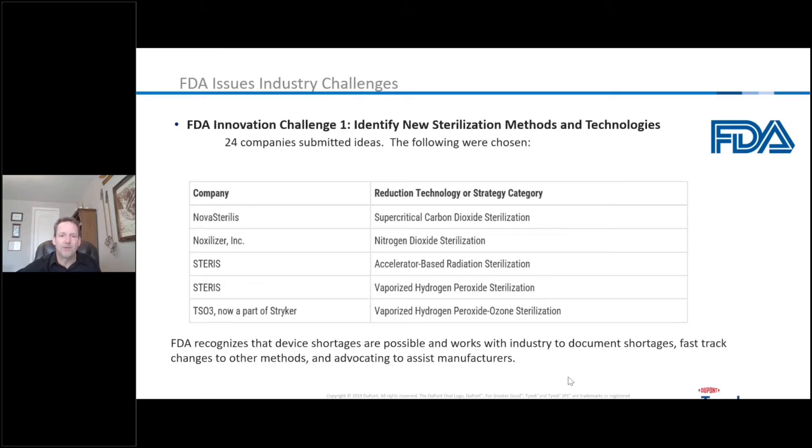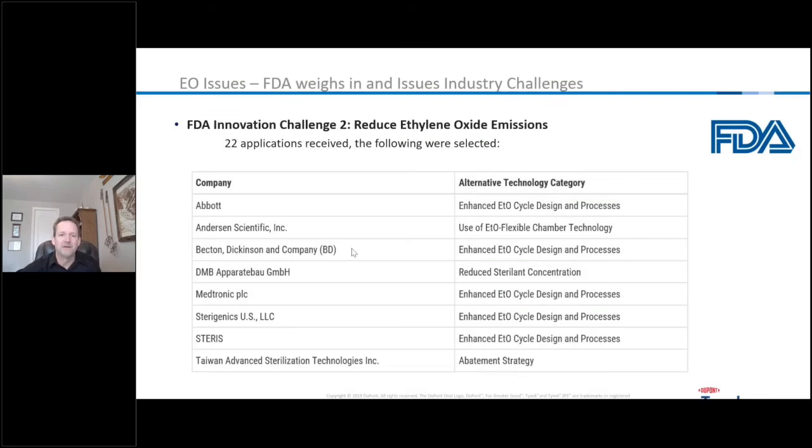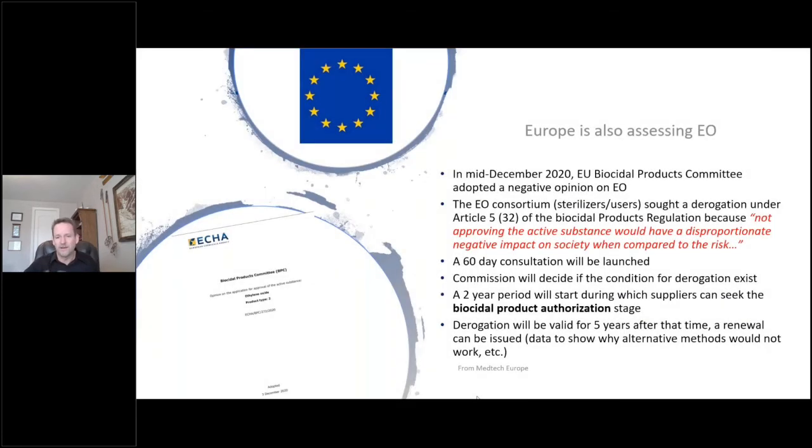Really, if you look at these options, there's not one item that could just plug in and totally replace ethylene oxide due to those three factors. The second part of the FDA challenge was: what can we do to reduce ethylene oxide emissions? Many of the responses focus on looking at the EO process, optimizing it, and minimizing the amount of gas used — cutting the gas concentration in half. If you cut it in half, you immediately have just half the amount of emissions. Others are looking at only running with a full chamber to maximize efficiency.